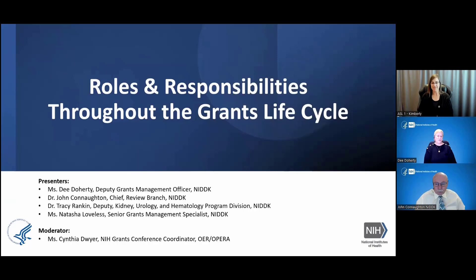Hi everybody. It's great to see the representations flying in the chat. I'm Tracy Rankin. I am a Program Director within the Division of Kidney, Urologic, and Hematologic Diseases within NIDDK. And I'm Natasha Loveless, and I am a Senior Grants Management Specialist at NIDDK.